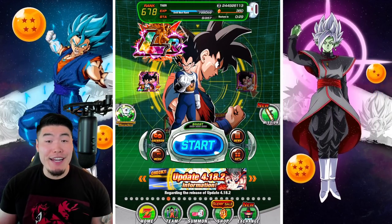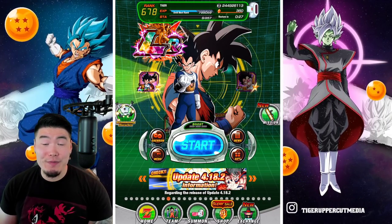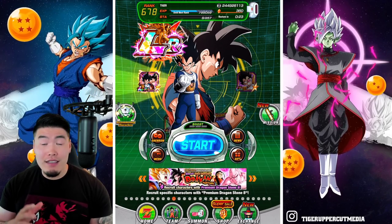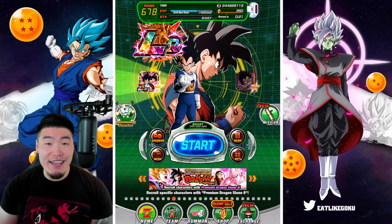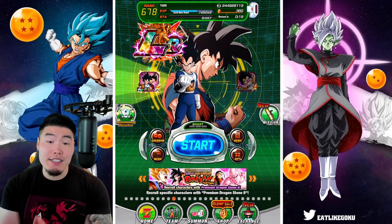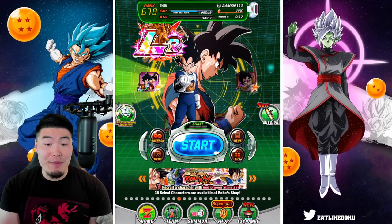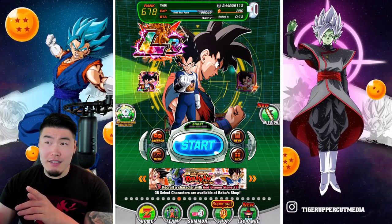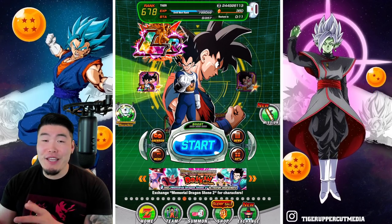Hey, what's going on guys? Welcome back to another Dokkan Battle video. As you guys might have noticed, things are looking a little bit different on the channel today. The reason for that is because I've recently switched from an iPhone 8 to an iPad, I think 5th gen, for playing Dokkan.